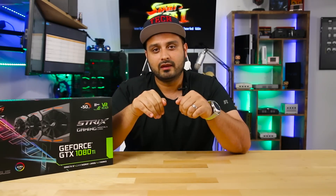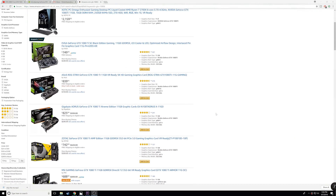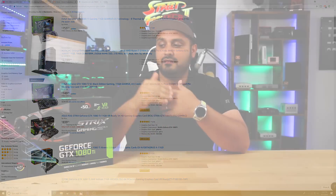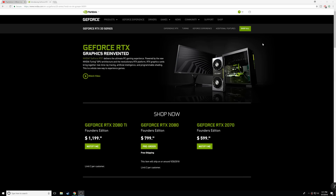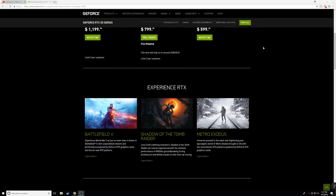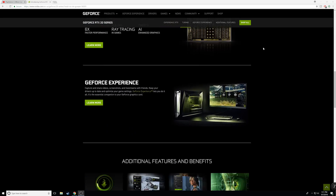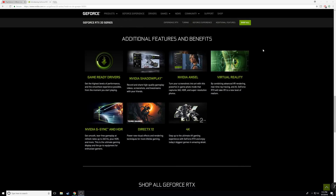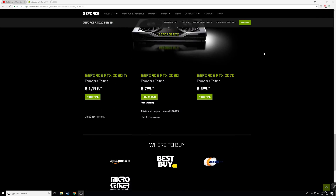Looking on Amazon — and I'll put some links below in the description — a GTX 1080 Ti today, brand new, ranges anywhere from $600 to $800 depending on the manufacturer. If you get something like the Strix edition, like the one I have here, it's around $700. Now if you go to NVIDIA's website, they're trying to sell you the RTX 2080 Ti for $1,199. That is more than 50% more expensive than the existing lineup. GTX 1080 Ti at $800 versus RTX 2080 Ti at $1,200 — that's $400 more, which means you're paying 50% more.